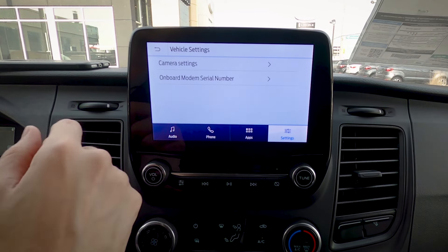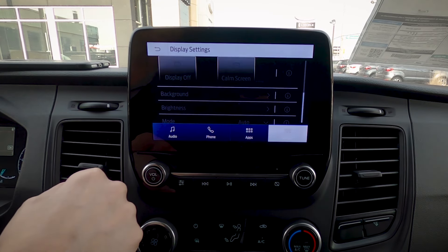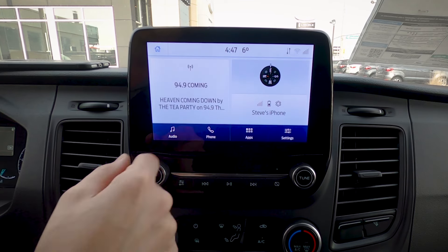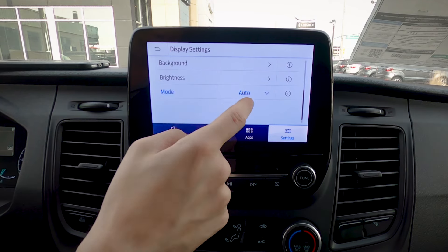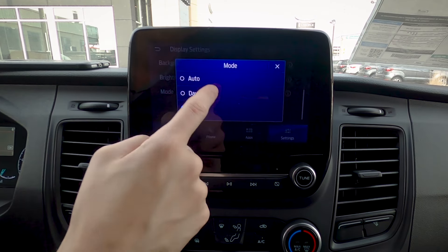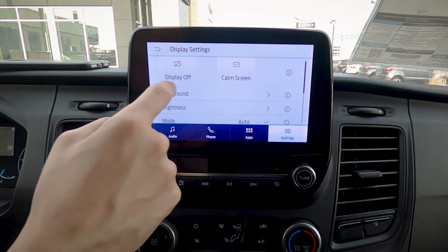Looking at vehicle settings — we've got basic camera settings and display mode. If the screen is too bright, you can turn the display off and touch to bring it back, or switch to a calming screen that just shows the time and date. In display settings, this is the daytime mode. You can permanently lock it to daytime, switch to always nighttime, or use auto mode which switches based on outside brightness. You can also adjust brightness or change the background — it's really a matter of preference.